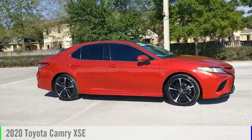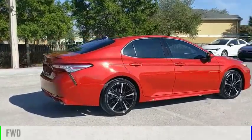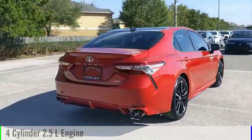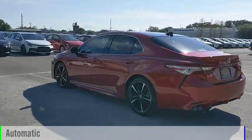We are pleased to show you the 2020 Camry. This vehicle is powered by a front-wheel drive, four-cylinder, 2.5-liter engine, and comes with an automatic transmission.